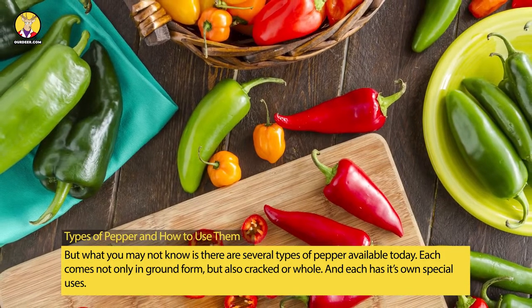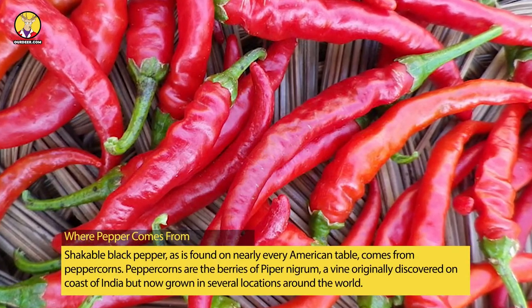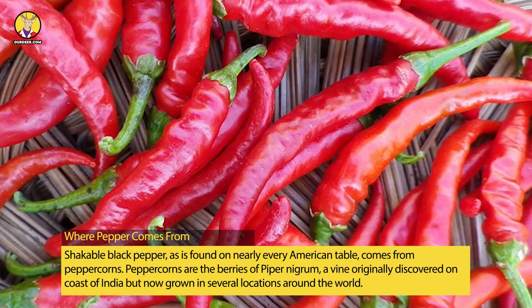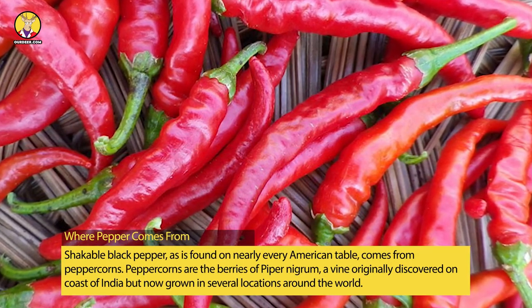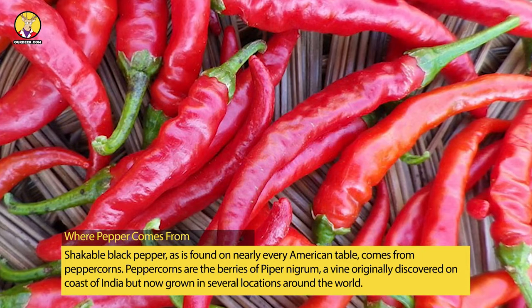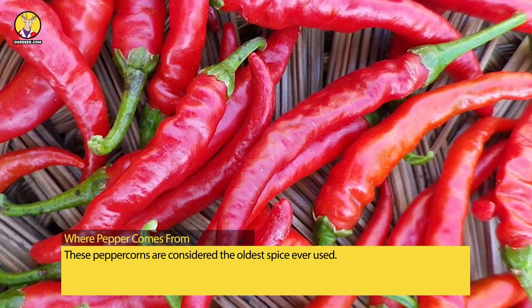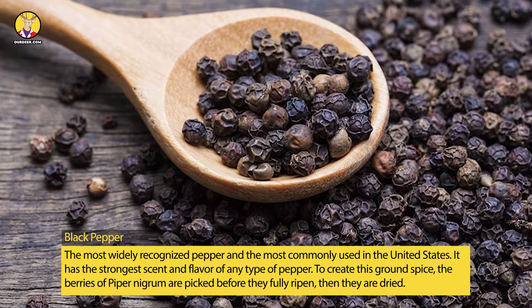Where pepper comes from: the shakeable black pepper found on nearly every American table comes from peppercorns. Peppercorns are the berries of piper nigrum, a vine originally discovered on the coast of India but now grown in several locations around the world. These peppercorns are considered the oldest spice in use.